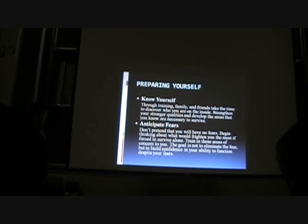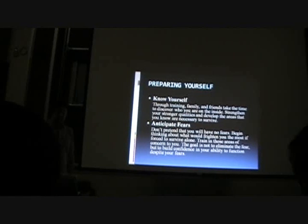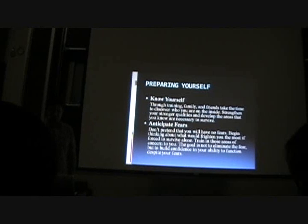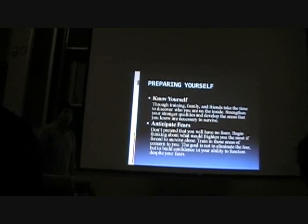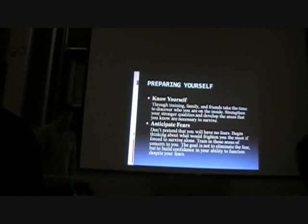Anticipate fears. Don't pretend that you will have no fear. Begin thinking about what would frighten you the most if you were forced to survive alone. Train in those areas of concern to you. The goal is not to eliminate fear, but to build confidence in your abilities to function despite your fears. If you've never been in a circumstance before — if your plane crashed up in northern Canada — you might be afraid. So anticipate that fear and learn to work with it.